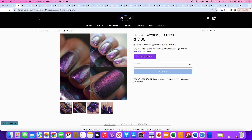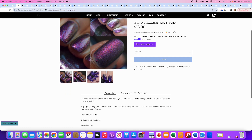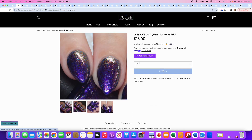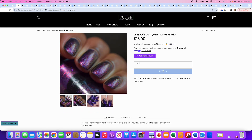Leashes Lacquer, Mishipishu — I apologize if I'm mispronouncing that. It's a gorgeous bright blue base multi-chrome with a red-to-gold shift, as well as similar shifting flakies and turquoise shifty flakies. 150 are available. This really doesn't do anything for me — it's not jumping out at me at all. So we'll say no.